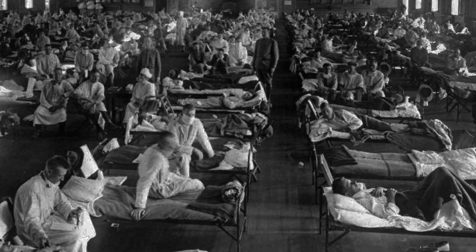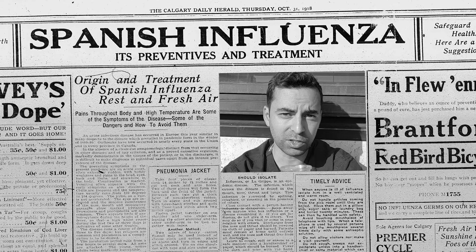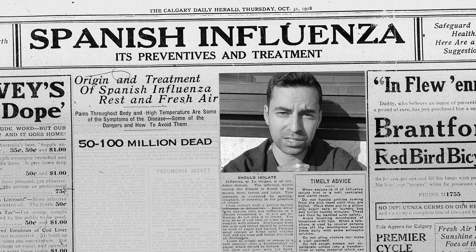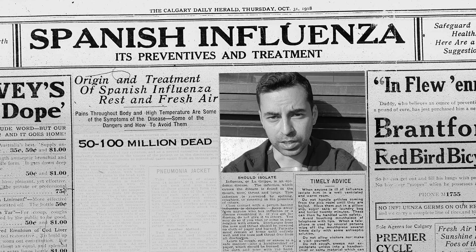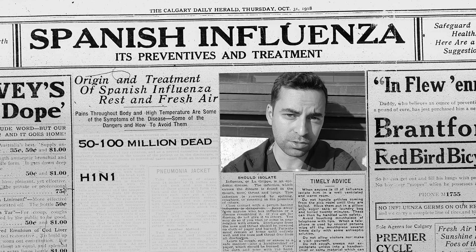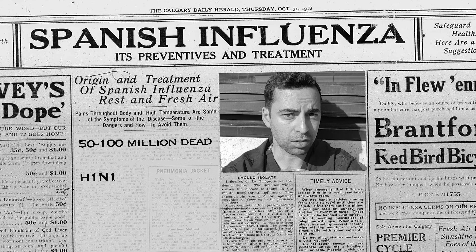A bit of bonus trivia about the Spanish flu, which is thought to have killed 50 to 100 million people, or 3 to 5% of the world's population: it's not actually Spanish. The H1N1 pandemic possibly started in Kansas, in America. It is disputed — some say Asia — but the one place it definitely didn't start was Spain.